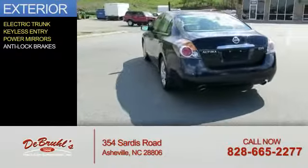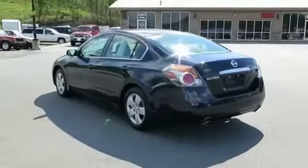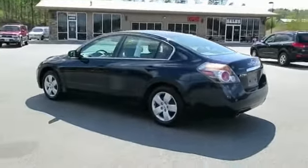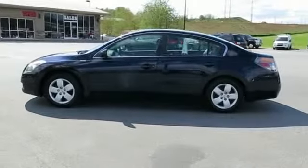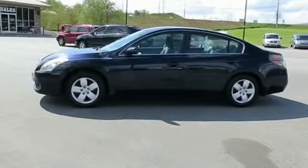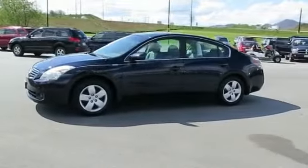The features include electric trunk, keyless entry, power mirrors, and anti-lock brakes.